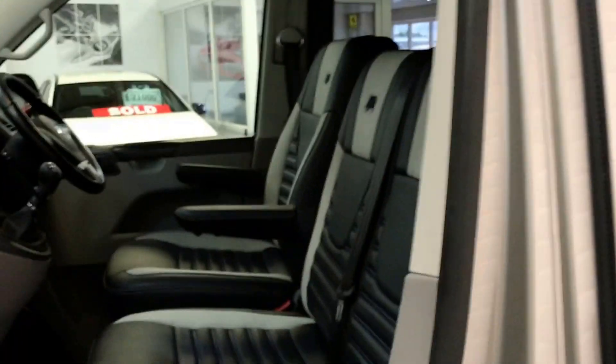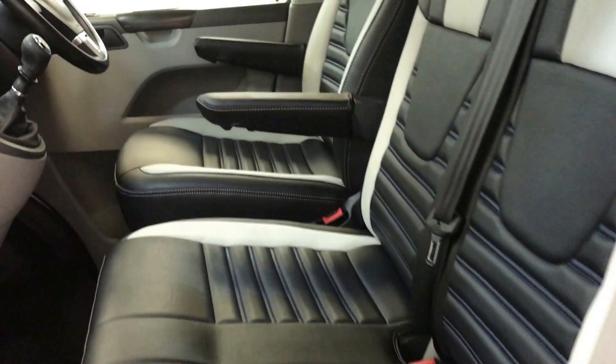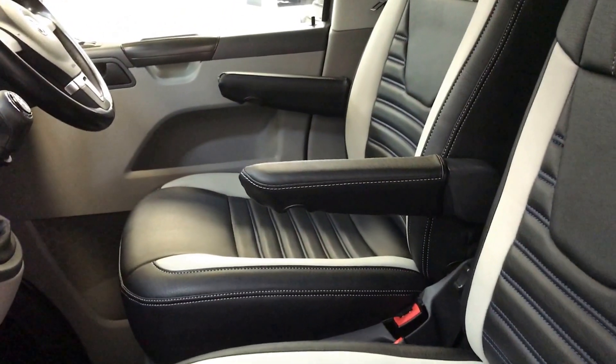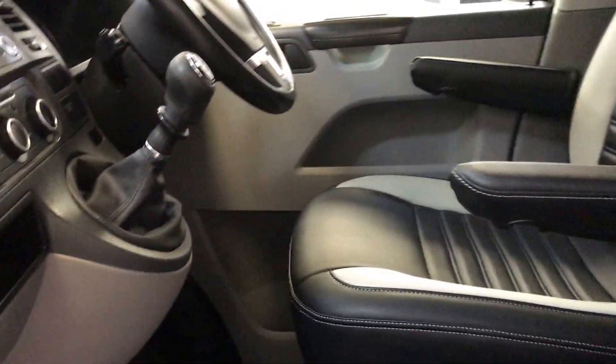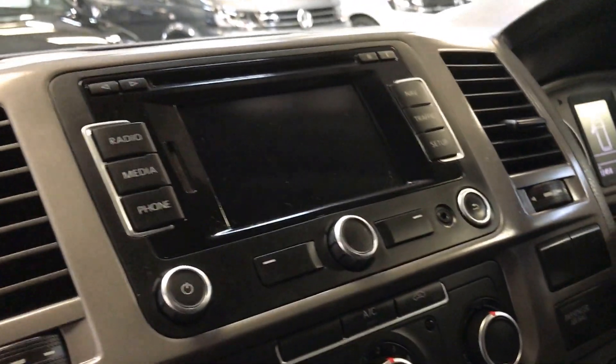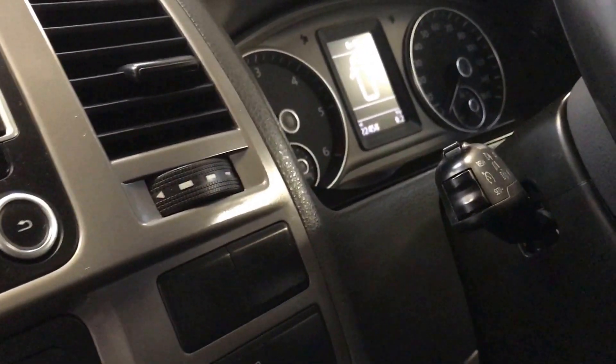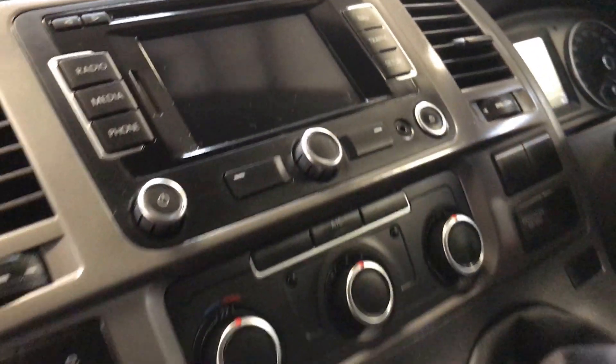Inside, it's got the R-Style leather seating, the captain's chair with twin armrests, genuine Volkswagen satellite navigation system with Bluetooth, air conditioning, and cruise control as well.